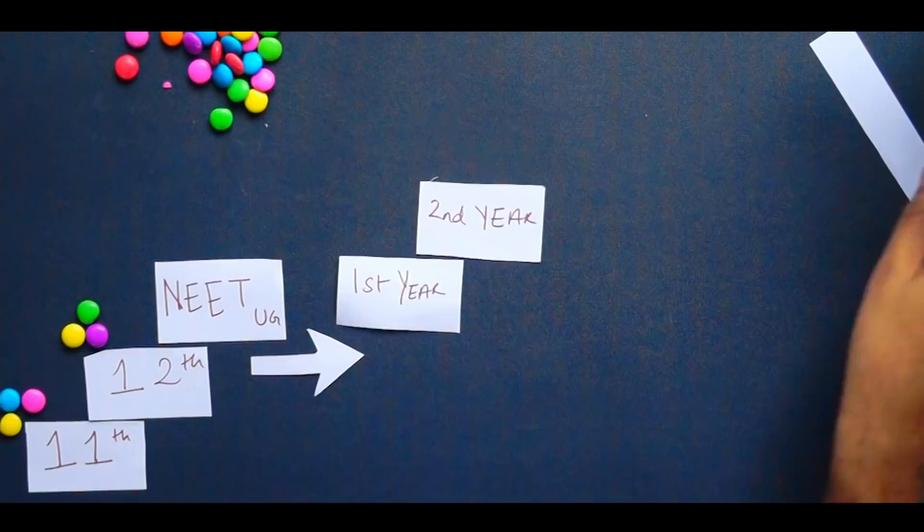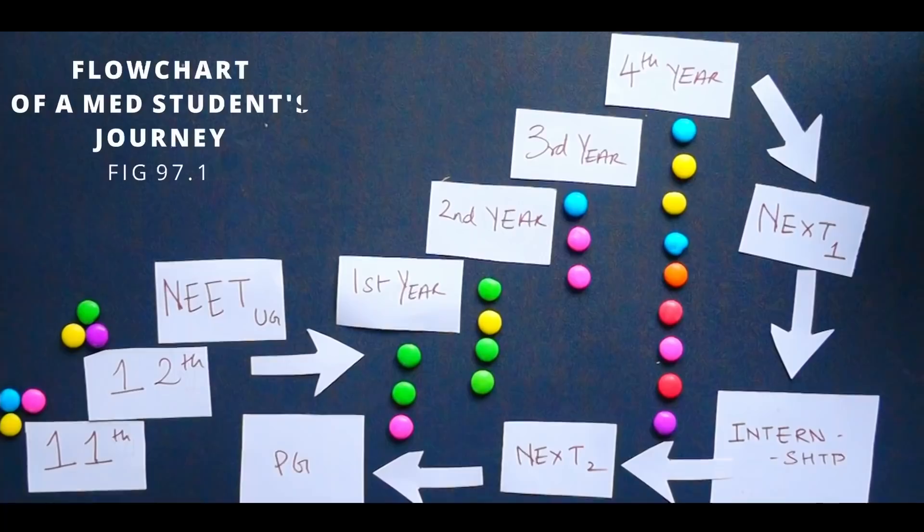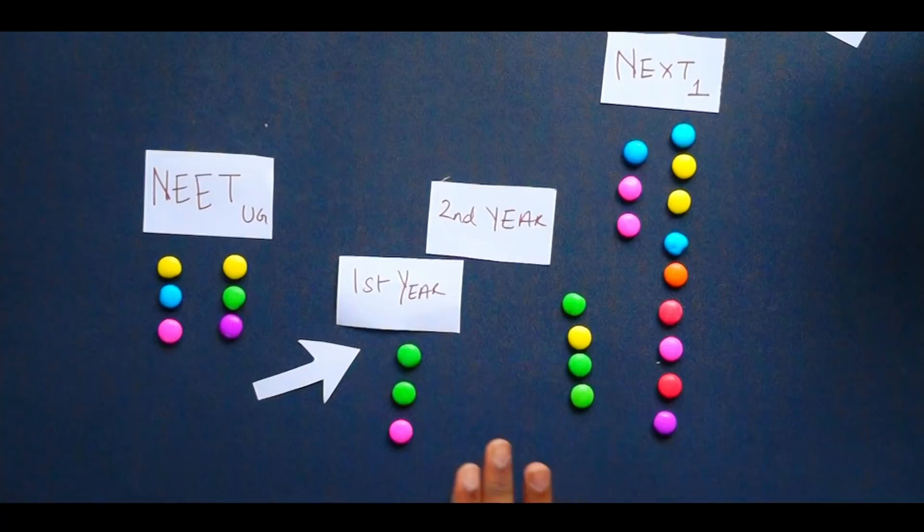This flowchart represents the life of a medical student, and each single gem here represents one big subject. As you can see in MBBS, we have a lot to study. In this video I'll be talking about the main exam which will ask us about every single subject that we have studied, and it's going to be difficult — and it is much closer than we think.